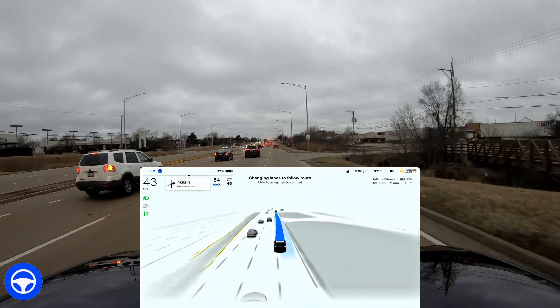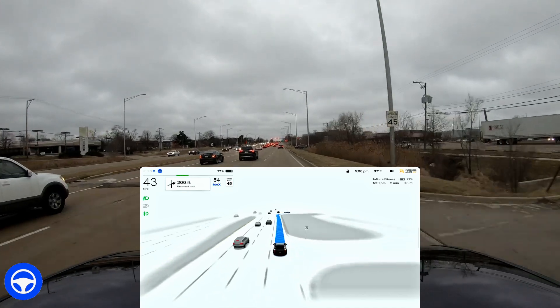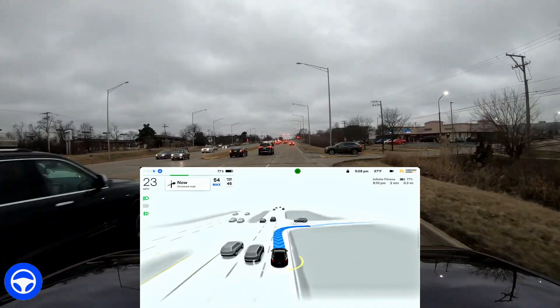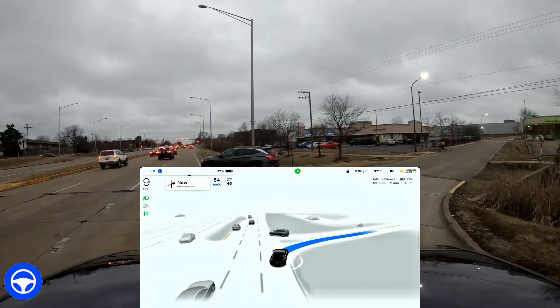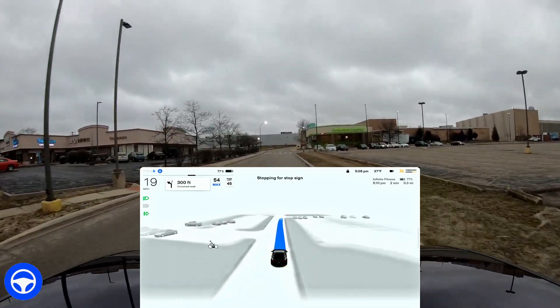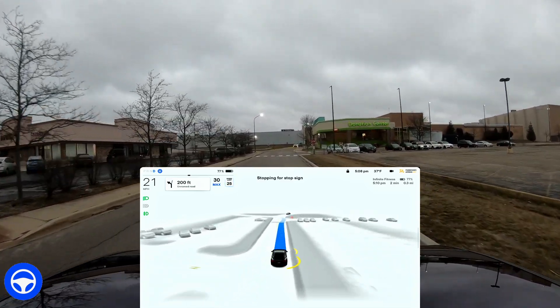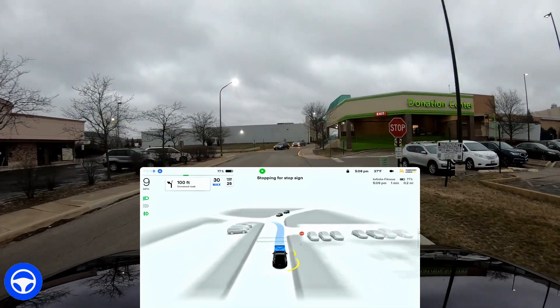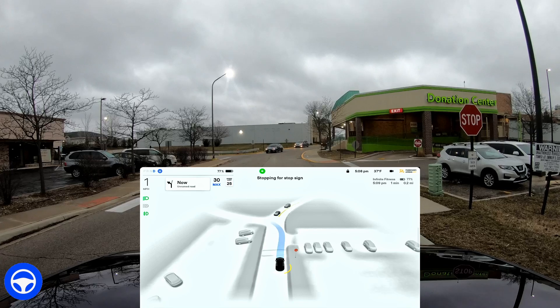It changes lanes to follow route, and then watch what happens — it goes to the left to turn right. See, it goes all the way to the left — that felt very uncomfortable, I did not like that. I wish it wouldn't do stuff like that. It shows the bicycle on the left, which is really nice.